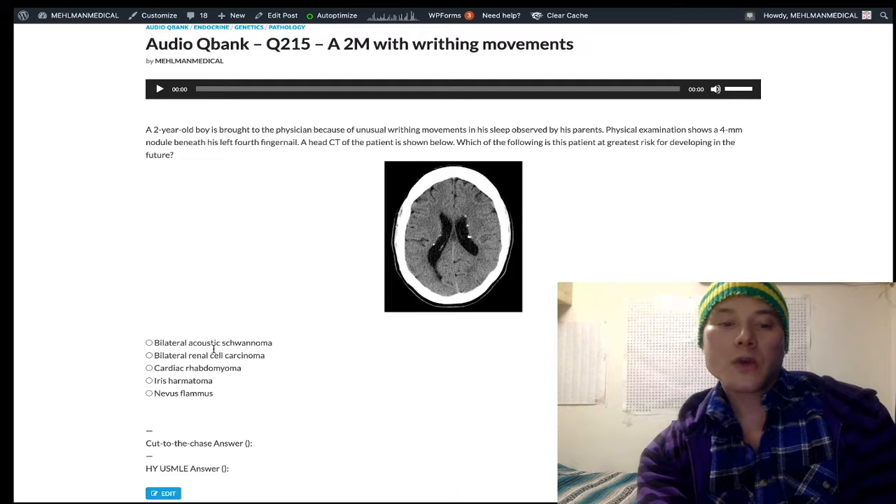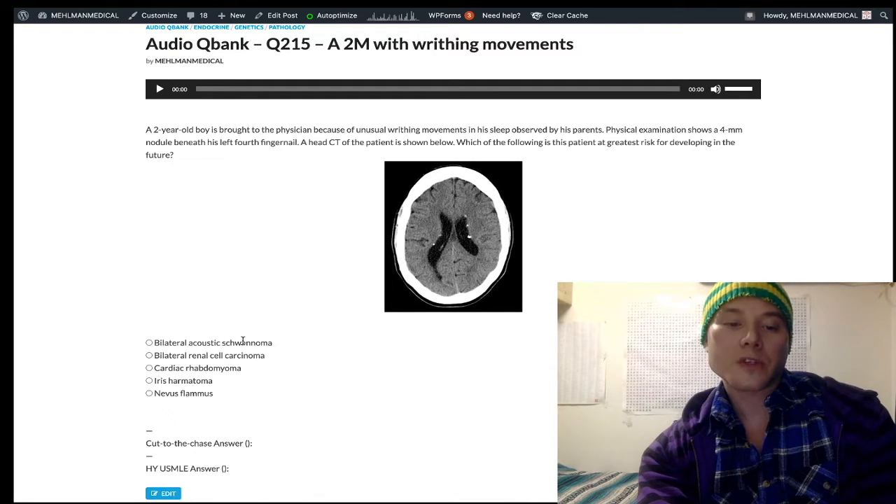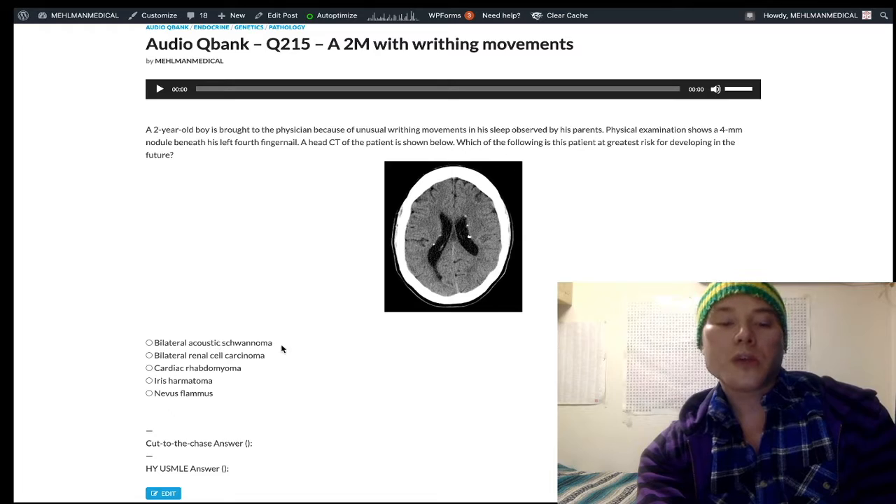Choice A is the wrong answer. Bilateral acoustic schwannoma is NF2, neurofibromatosis type 2. That's the highest yield point surrounding that — autosomal dominant, chromosome 22. You can also get congenital cataracts and meningioma in NF2. But the bilateral acoustic schwannoma is classic for NF2.